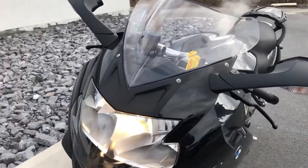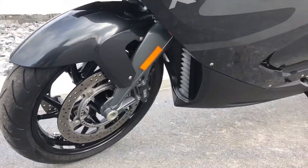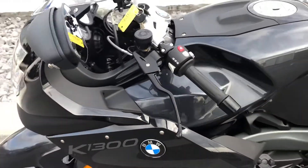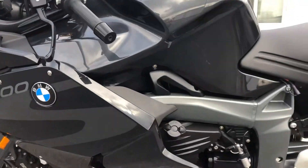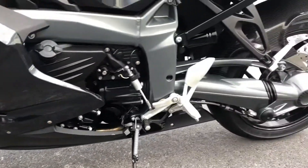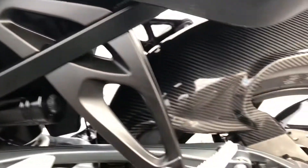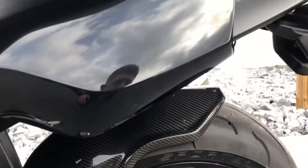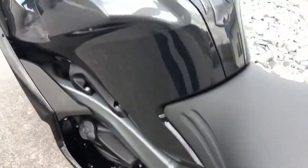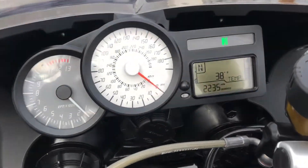This bike is in mint condition. It's only 2,200 miles on it. In my walk around, I didn't find a scratch anywhere on this bike. The fuel tank is perfect, and it shows 2,245 miles.